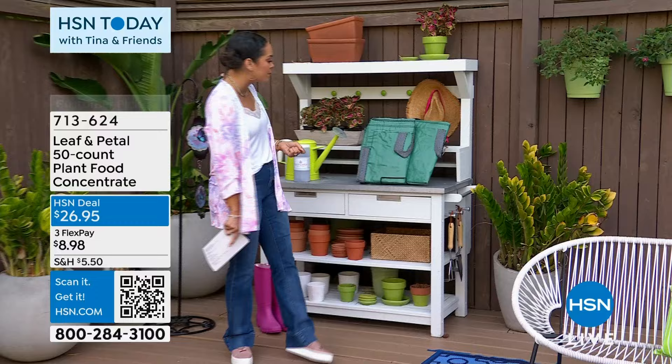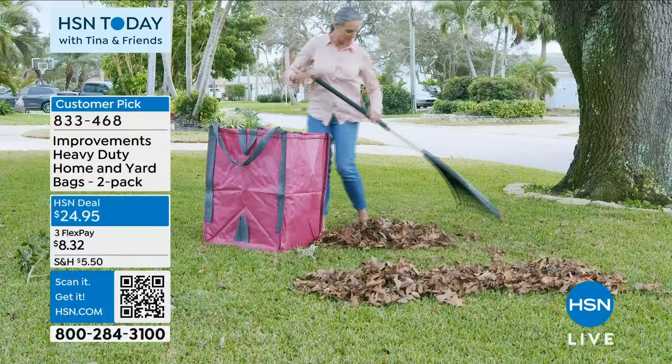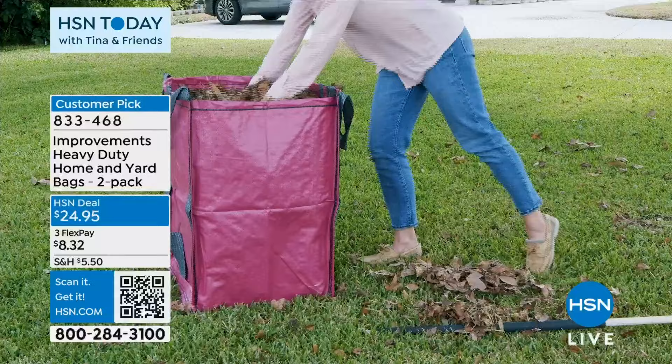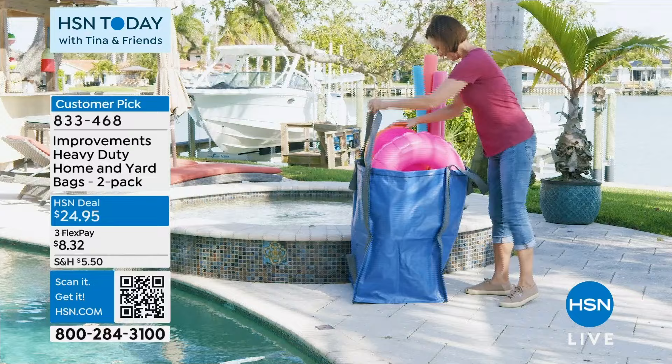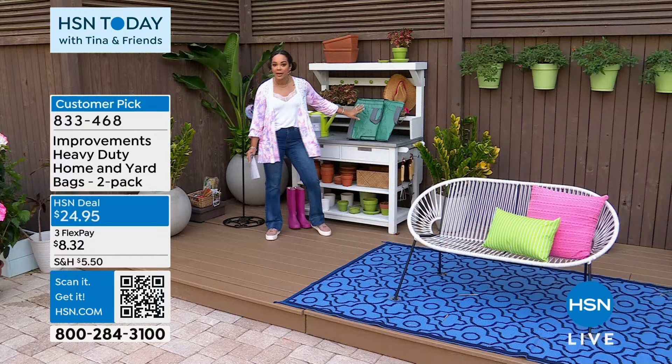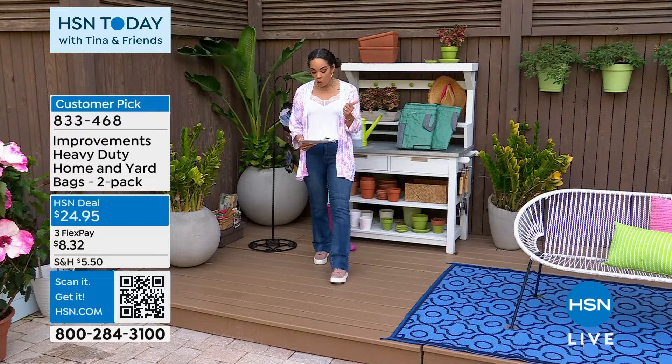The yard bags from Improvements — this is genius. Two bags that you get, highly durable. You can drag them on the ground for leaves, wood, or even bricks. This 48-gallon bag can hold up to 1,500 pounds. Maybe you just want to use it as storage. It's a customer pick with over 50 perfect five-star reviews. It comes in green, blue, or brick red. Item number 833-468.